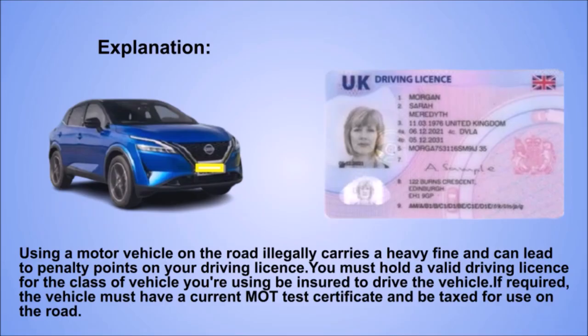Explanation. Using a motor vehicle on the road illegally carries a heavy fine and can lead to penalty points on your driving licence. You must hold a valid driving licence for the class of vehicle you're using, be insured to drive the vehicle, and if required, the vehicle must have a current MOT test certificate and be taxed for use on the road.